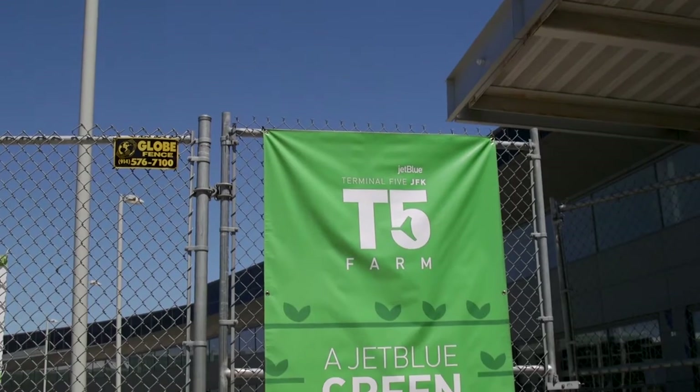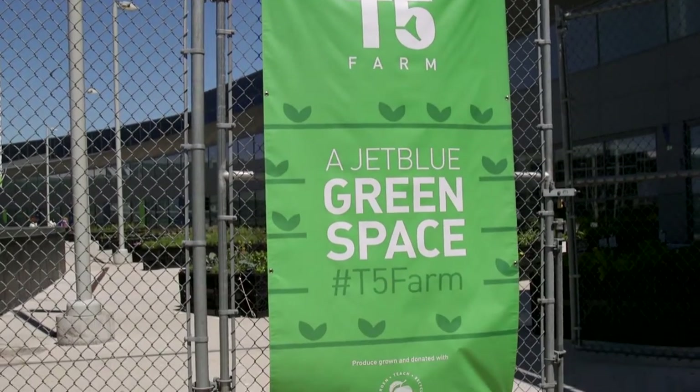We are at JFK International Airport, Terminal 5, at a farm on an airport.